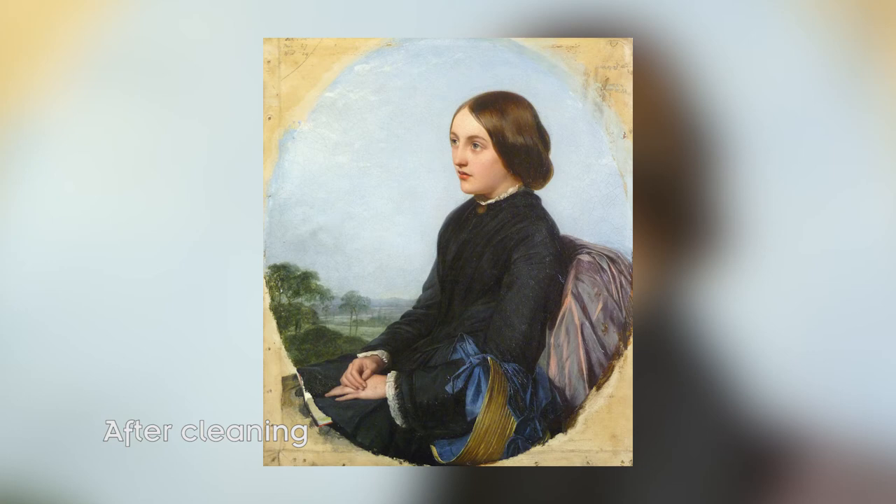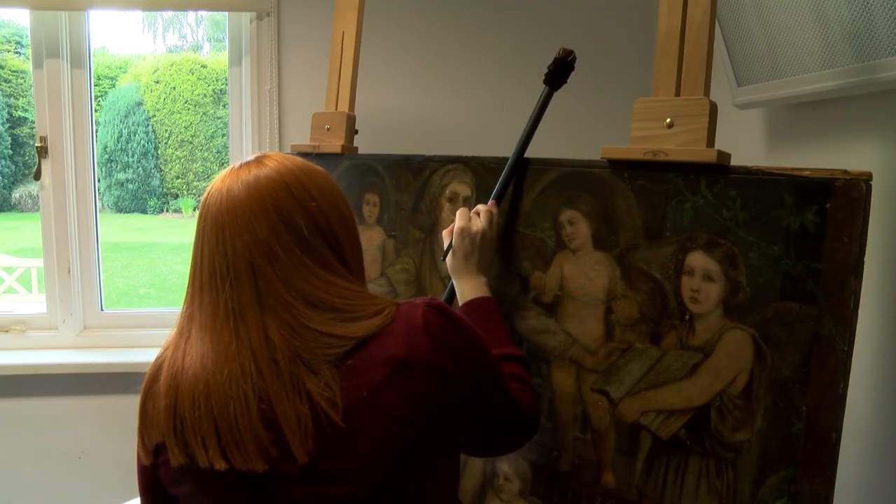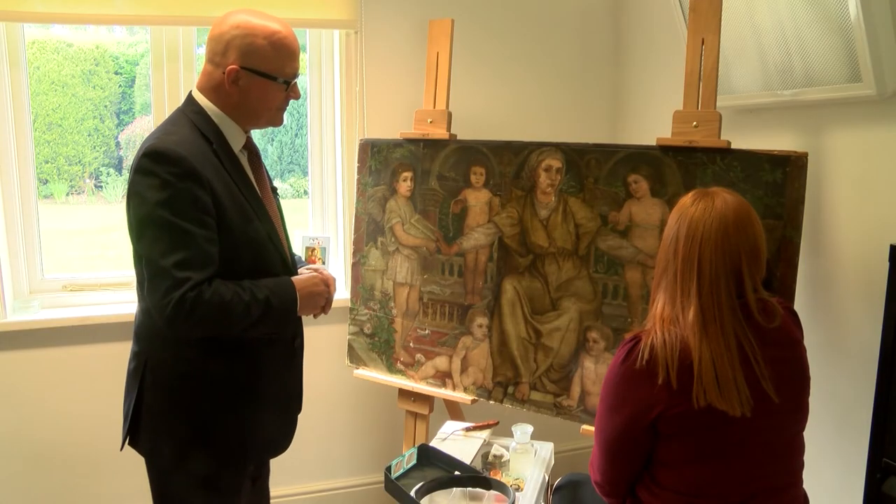The varnish is removed first and then I'll put on another new fresh coat of varnish and then I'll retouch on top of that. So my work is always differentiated from the original – it's not sitting on top of the original, so at a later date if someone needed to take it off for some reason, they'd be able to see what I'd done and take it off.